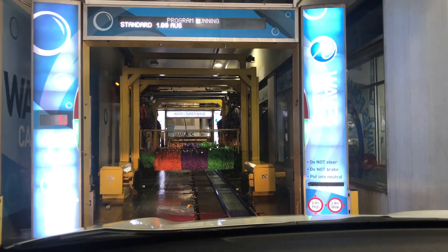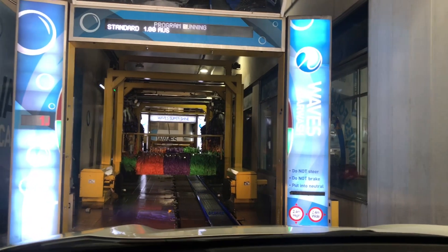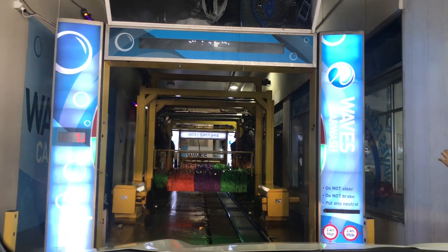So they're just pre-washing the vehicle, or at least getting it ready for the pre-wash. So I'll see you guys in a bit.